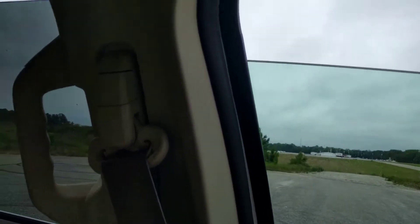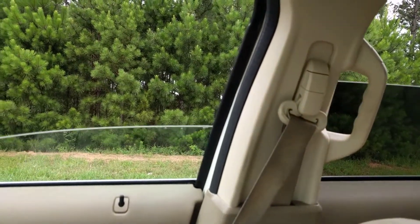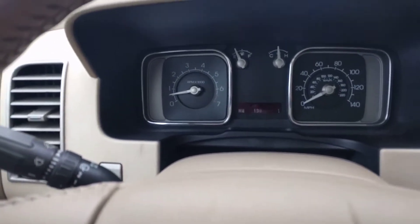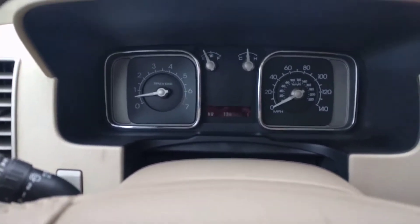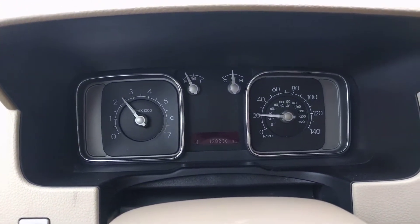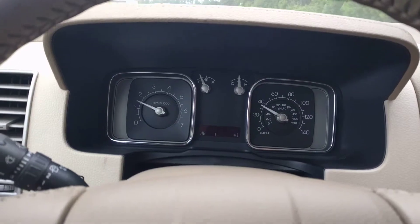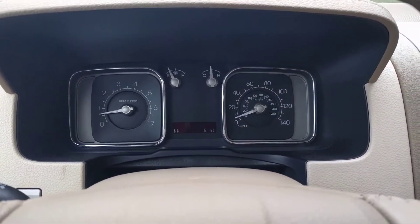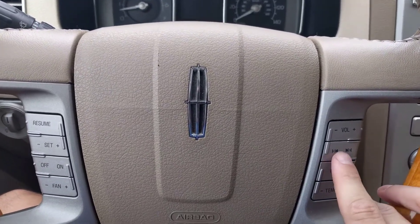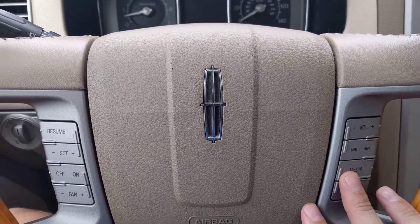The windows are lightly tinted. Now I'm going to put it in drive and drive it for just a second. Excellent driving — everything feels really great in it. You've got all your steering wheel controls here.